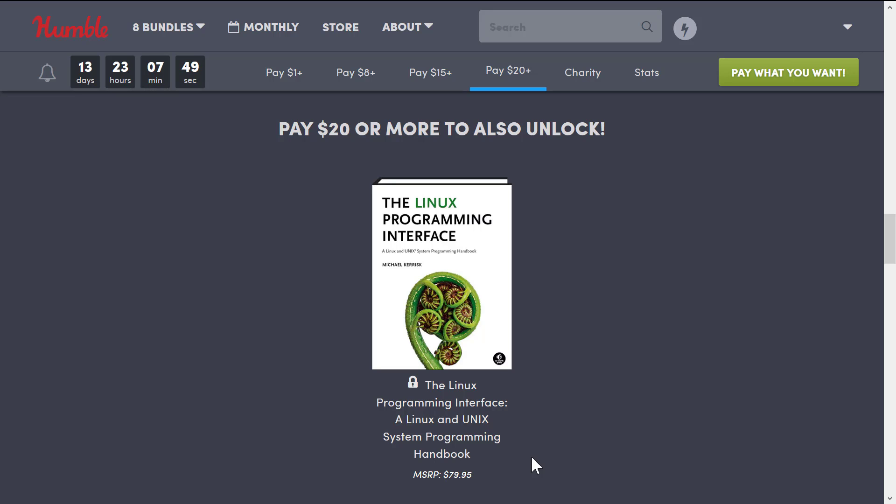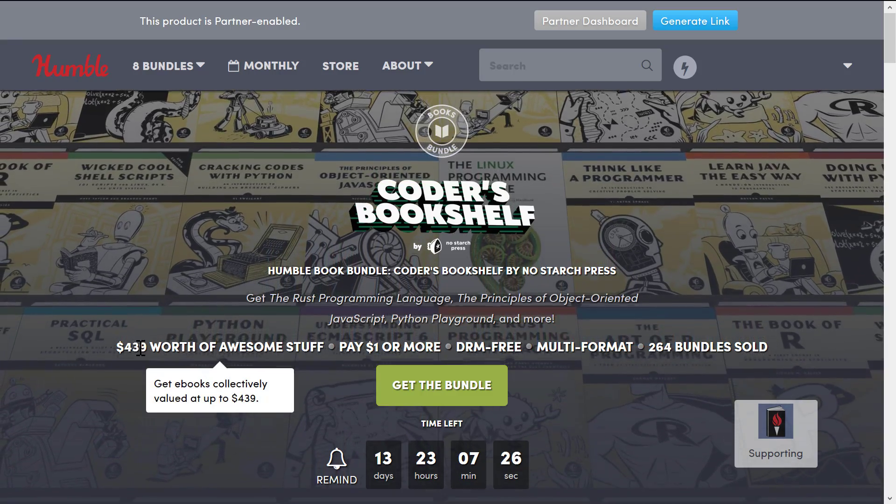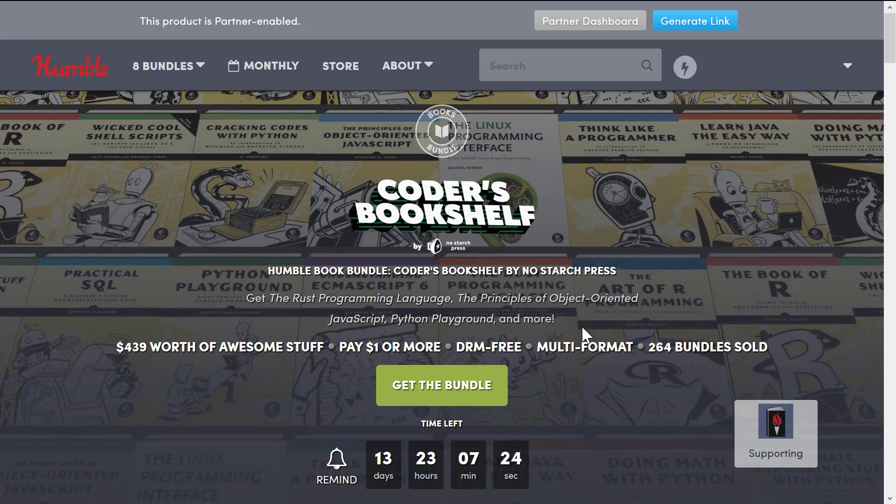That's an important thing to keep in mind when you look at these bundles — they say they are a certain price, but I always check Amazon to see what the actual Kindle version price is, because in every case here you're getting eBooks, not physical books. Do a comparison: find out what format it is and what the price is on a marketplace like Amazon. You'll tend to find that these Humble Bundles are actually pretty legit when they say they are. In this case, I think they said it was $439, and they generally are about that much.